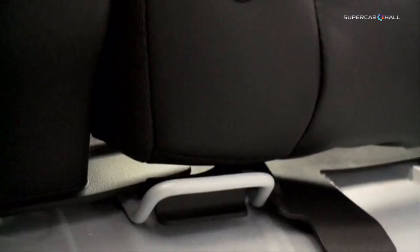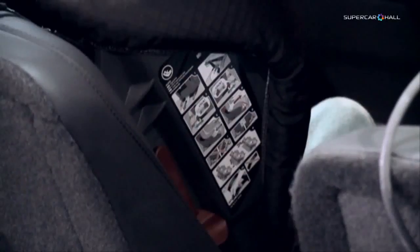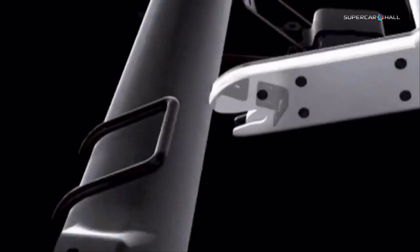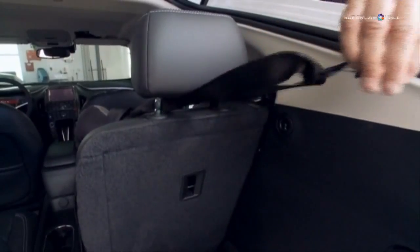Euro NCAP recommends parents to choose the ISOFIX system to install child seats. ISOFIX replaces the seatbelt of the car. It is a system which includes steel bars in the rear of the car and an attachment anchorage for the top tether. With those attachments, the installation of the seat is much easier than with the belt.